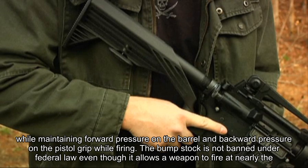The bump stock is not banned under federal law, even though it allows a weapon to fire at nearly the rate of a machine gun without technically converting it to a fully automatic firearm. It is illegal for private citizens to possess fully automatic firearms manufactured after May 19, 1986. Ownership of earlier models requires a federal license.